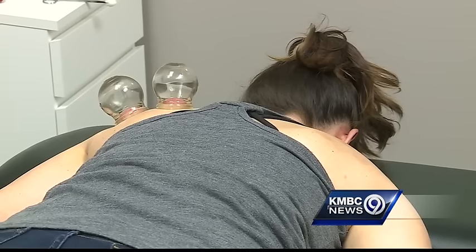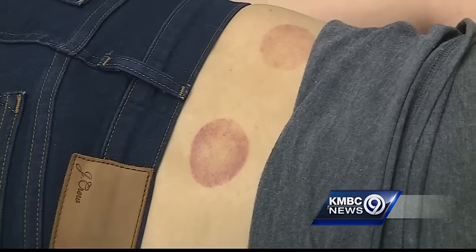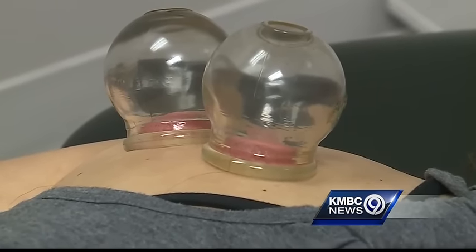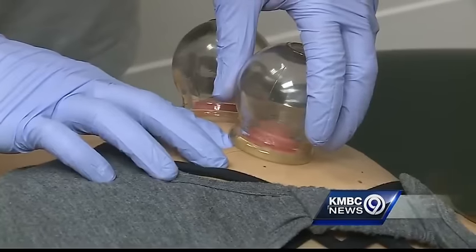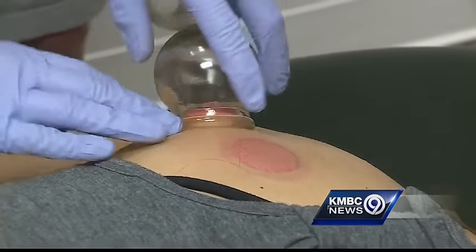The benefits of this procedure — it just kind of feels like it's relaxing my muscle and getting rid of the pain. Pain relief, relief from muscle aches, relaxation — it can promote better range of motion and faster healing. Anything that can promote recovery will obviously increase their ability to compete at a higher level longer.